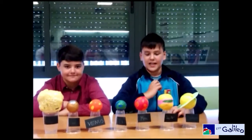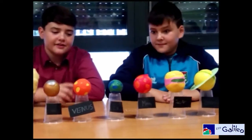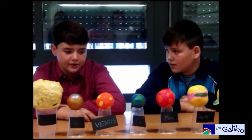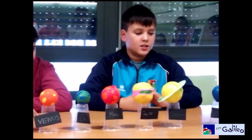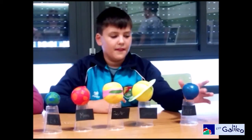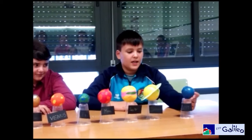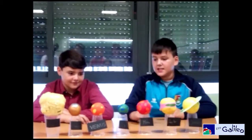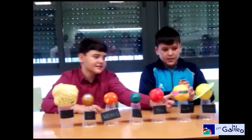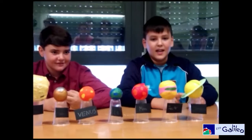Hello, we are Pablo and me, Alejandro, and we are going to explain something about the Earth and Neptune. To do the Earth we need one cup of rice, one blue balloon and one green balloon. The Earth is the planet that we live on and it is the perfect distance from the Sun. To do Neptune you need two-thirds cup of rice, a light blue balloon, a bag of rice, one light blue balloon and one brown balloon. Neptune is the farthest planet from the Sun and it is made up of gas.